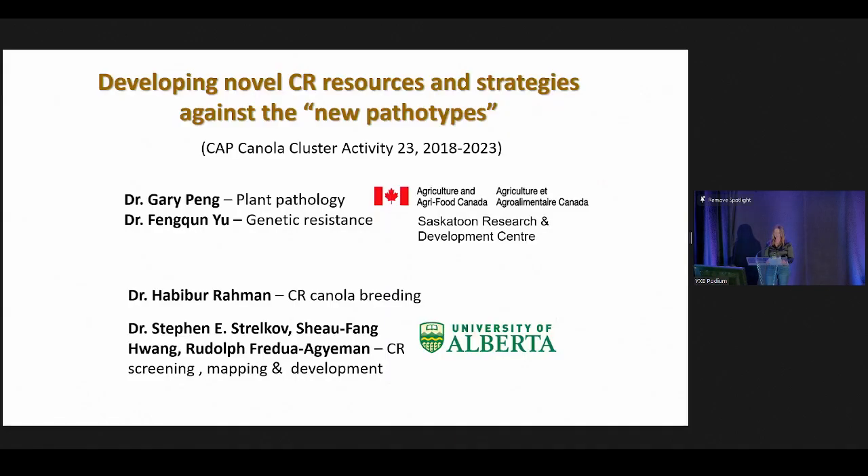Thank you, Dwayne. I personally would vote for the hairy canola Christmas tree. I'd now like to introduce Dr. Gary Peng. Gary received his PhD in plant pathology at the University of Guelph in 1992. He is currently a research scientist with AAFC out of Saskatoon, working primarily on blackleg and clubroot diseases of canola, including plant-pathogen interaction, host resistance, pathogen race monitoring, and disease management strategies. He has led a large number of research projects on these diseases over the past 15 years and has authored or co-authored over 100 peer-reviewed scientific papers. Welcome to the stage, Gary.